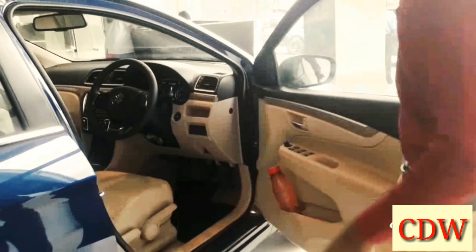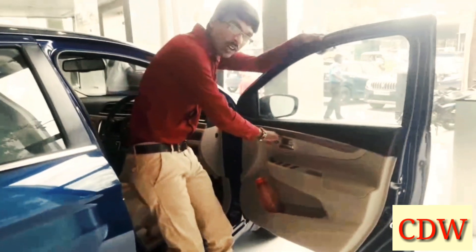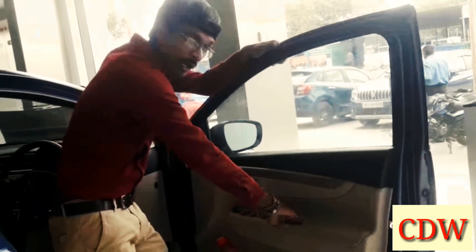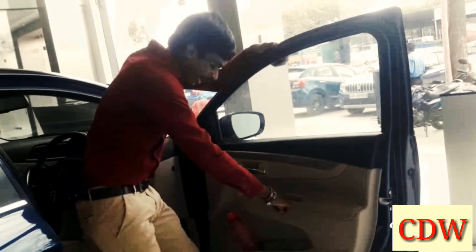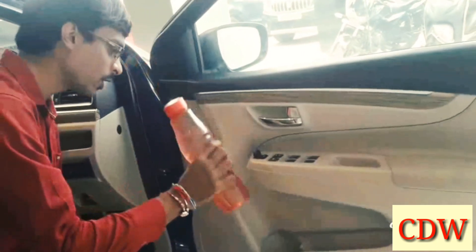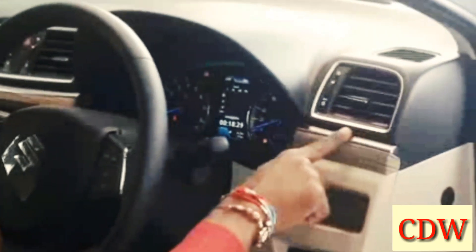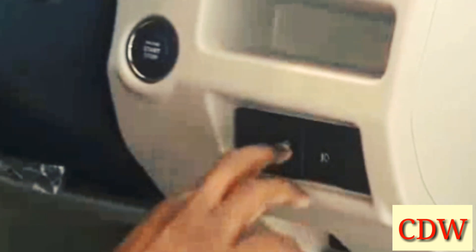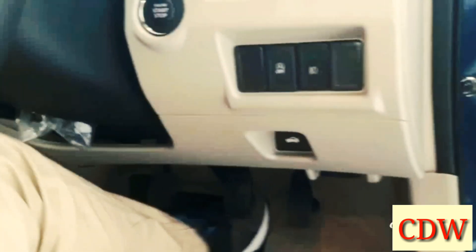In the interior, chrome elements are highlighted nicely. There is chrome-highlighted wood finishing, all power window controls, and wiper controls. There is good space inside. The dashboard features chrome-highlighted AC vents, a mobile holder, additional space, a USB button, smart hybrid technology button, fog lamp button, boot open, and a grill button.